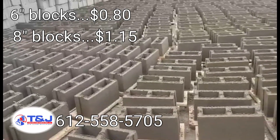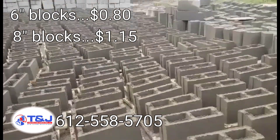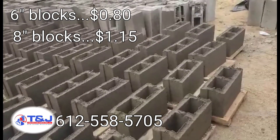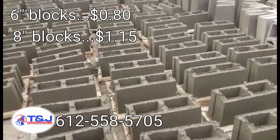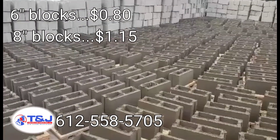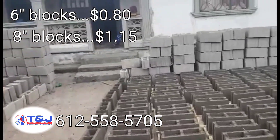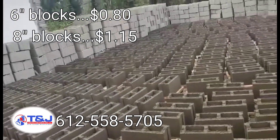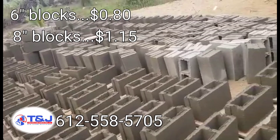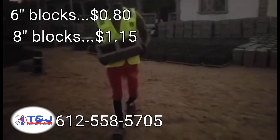We decided to jump into the space because we don't trust most of the blocks that are on the market, and the vendors that we usually try to get blocks from are either out of blocks or putting us on waiting lists. So we decided to jump into the space to make sure we control the quality of the blocks we are using to build our customers' projects. If you have plans and you're looking at doing a project, or you just want to start paying for your blocks little by little, you contact us, you pay for your blocks here with us, and then we can produce the blocks for you back in Liberia.